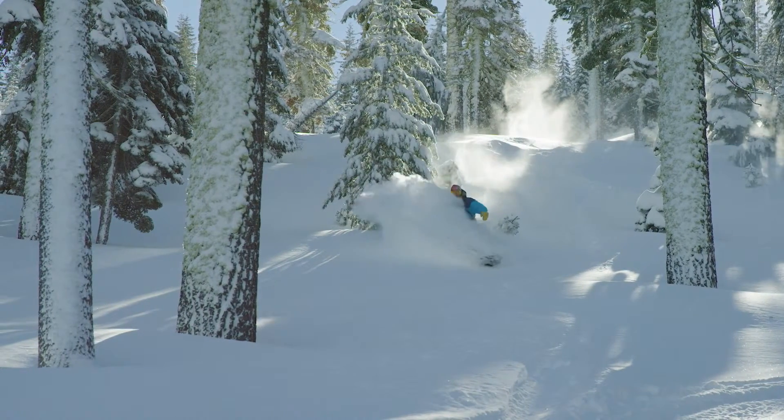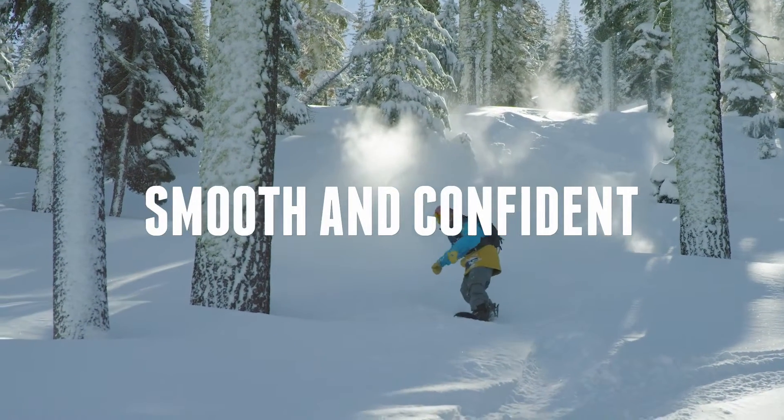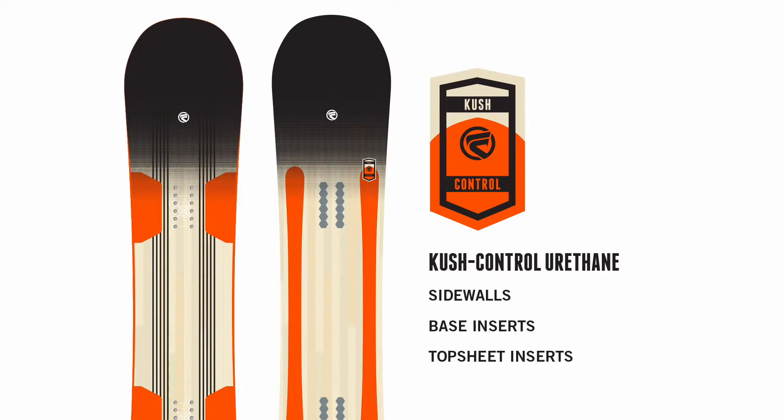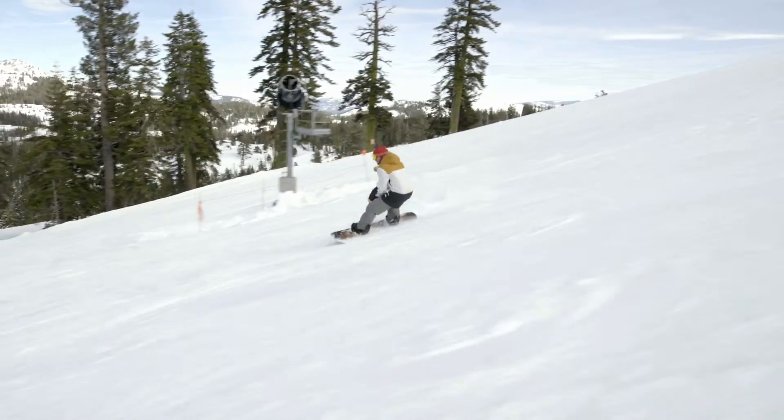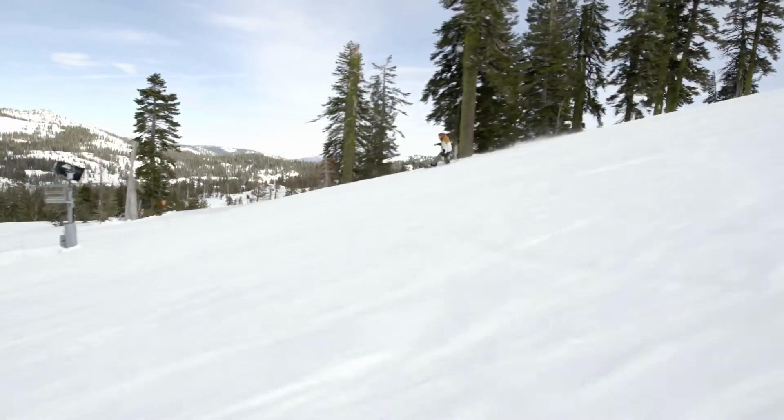Flow Boards offer three main features that allow our boards to stand apart from the others. Smooth and confident: the Cush Control urethane sidewalls, base inserts, and top sheet inserts absorb all chatter, vibrations, and impacts, delivering maximum edge control and the smoothest riding experience to boost any rider's confidence.